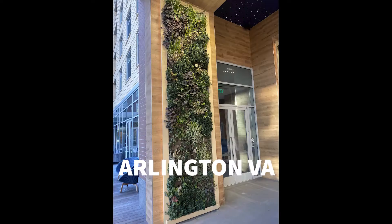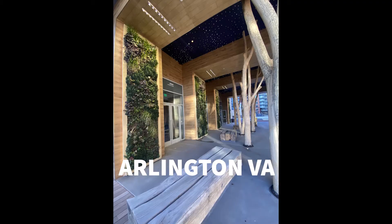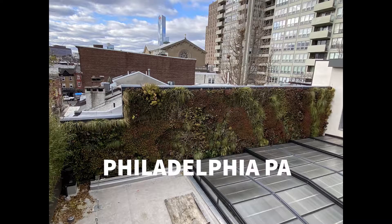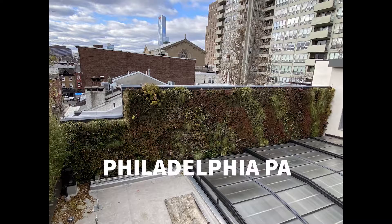Hey guys, this is Europe's Sand for Green Services. Quickly wanted to show you a couple of pictures of our living walls as they currently stand by the end of January 2021. All walls have pretty winter colors. Plants show natural healthy dormancy, which indicates that we're successful in providing them with all the resources they need to make it through the winter.